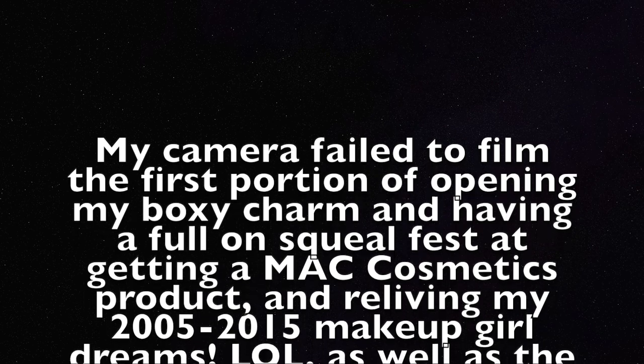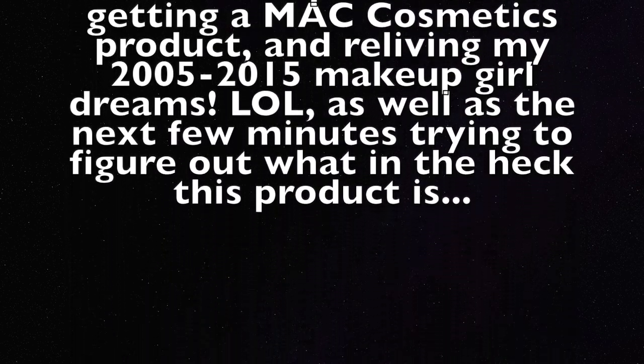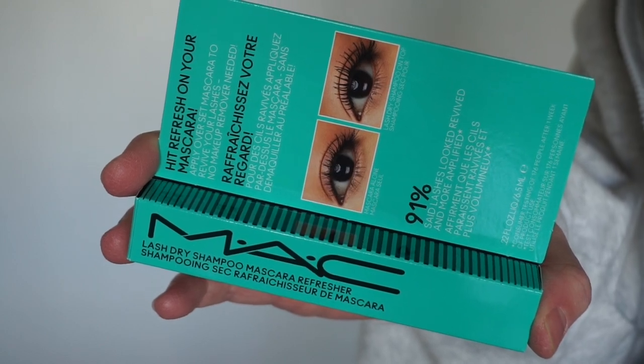Next up we have the BoxyCharm, also known as the Glam Bag Plus. So apparently you're just supposed to carry this around with you, and when your mascara looks like it needs a little plumping, you put it on. That's weird — I've never heard of this. It just means I've not used it, so I'm going to have to put mascara on sometime and actually try that. I just don't really feel like I've ever worn mascara and then thought my mascara looks awful later in the day.